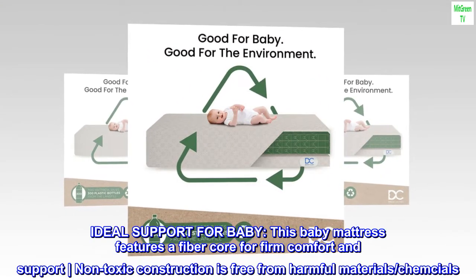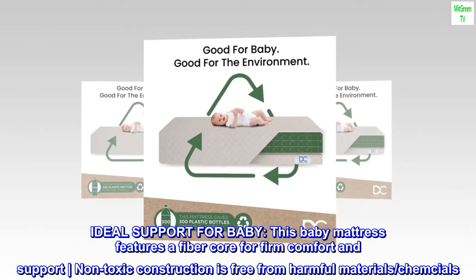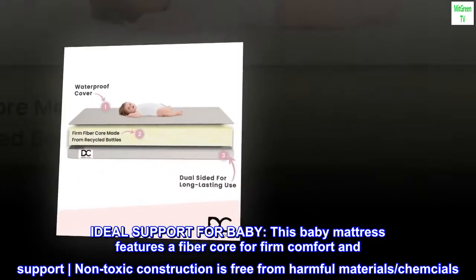Ideal support for baby. This baby mattress features a fiber core for firm comfort and support. Non-toxic construction is free from harmful materials.